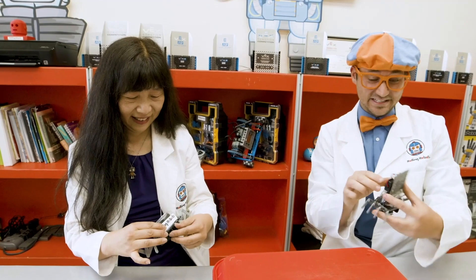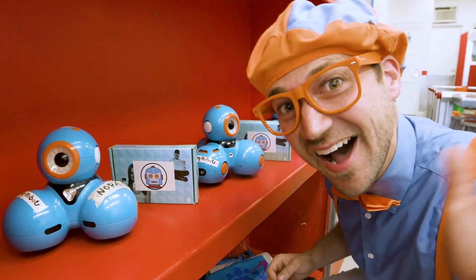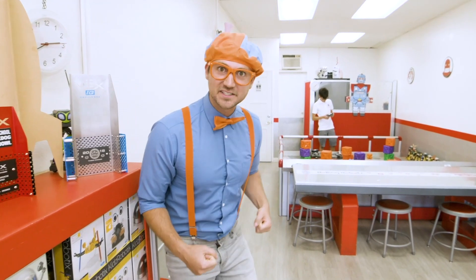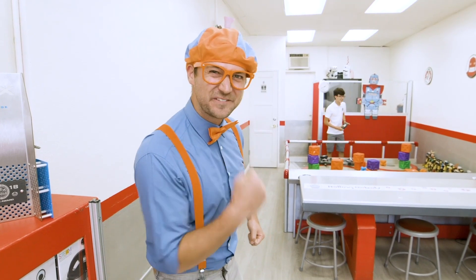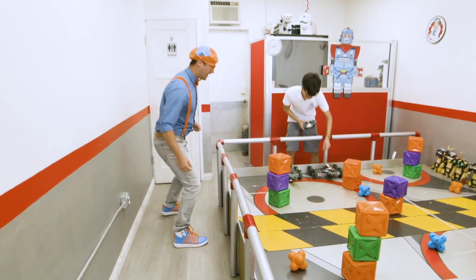Let's go continue to explore Rolling Robots. Woo-hoo! Remember Sammy from earlier? I think he's practicing for a robot duel. I think you and I should accept his challenge and go in for a duel. Let's go! Hey, Sammy!